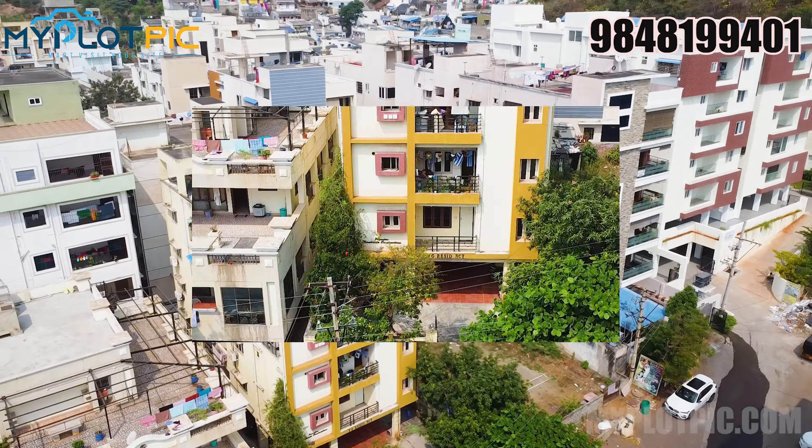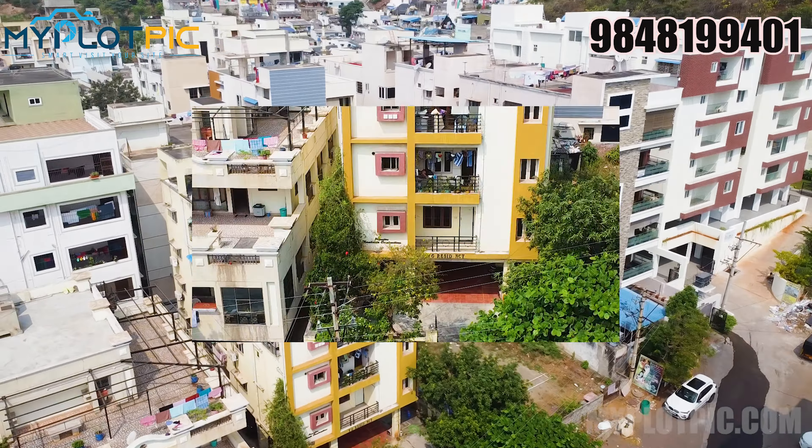Vizag is a primary residential area. Here are major supermarkets, groceries, and vegetable markets. This is a sunny area. This is the RTC complex. This is a small approach road, and this is a 70ft road.